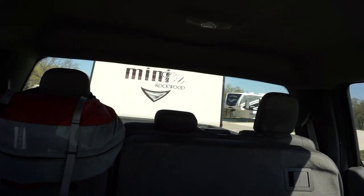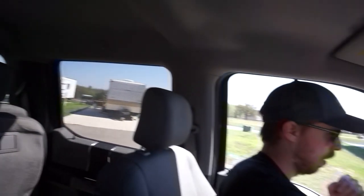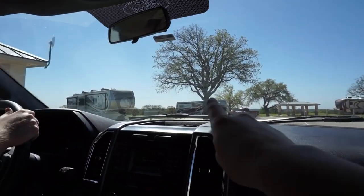Alright, trailer is moving as we move. Cool.